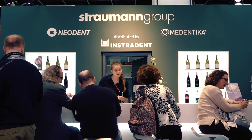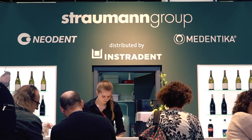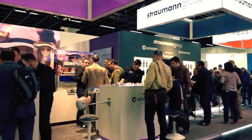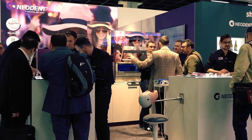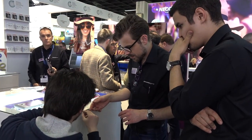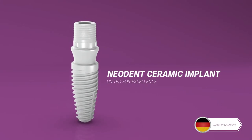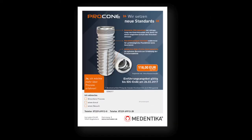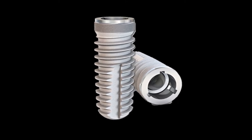Besides its premium offering, the Straumann Group includes brands like Neodent and Medentica to serve customers who require high-quality solutions at lower prices. Neodent attracted considerable attention with its digital workflow, milling solutions and a novel two-piece ceramic implant which is in development and will be produced by ceramic injection moulding. Medentica presented a new enhanced implant design that is attractively priced and will appeal particularly to Camlog implant users.